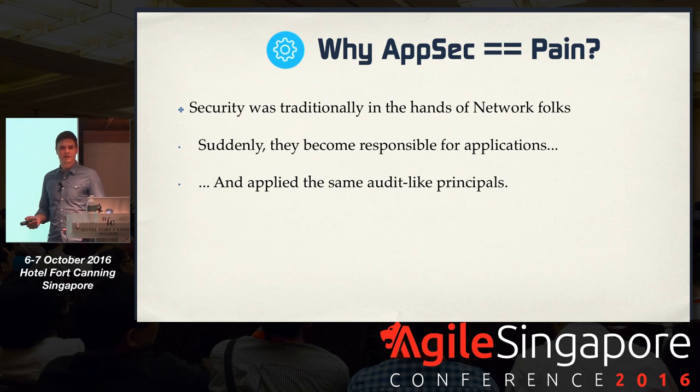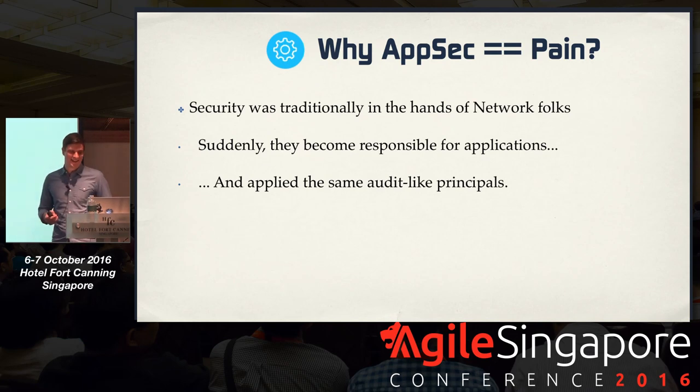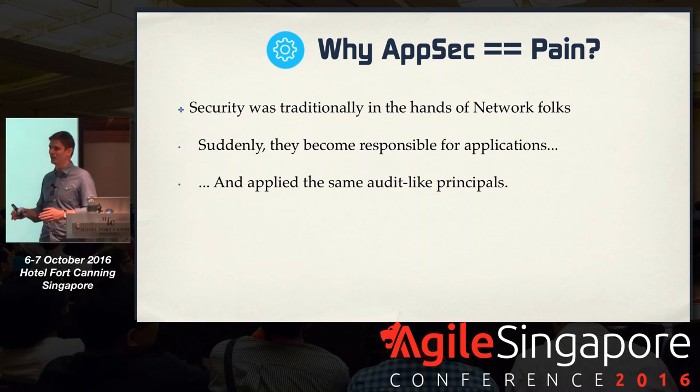Why is application security always associated with pain? Traditionally, security in enterprises was managed by network people — firewalls, patch management, VPN access, two-factor authentication. It's still important. But suddenly, these people were also responsible for managing the security of applications as well. By applying the same network security principles, there was this audit-like behavior that took place. And that doesn't really work well. It kind of gives you a forced sense of security.